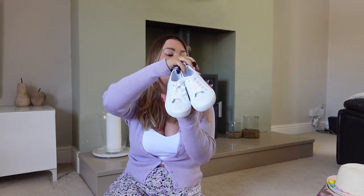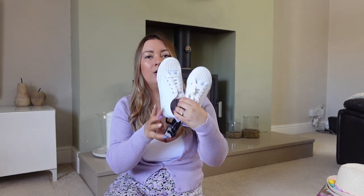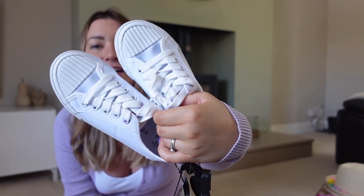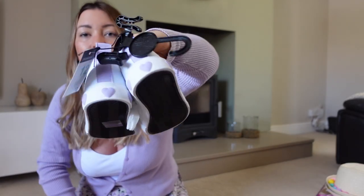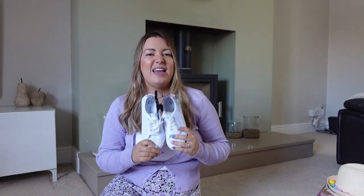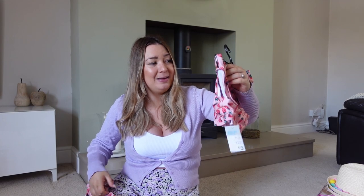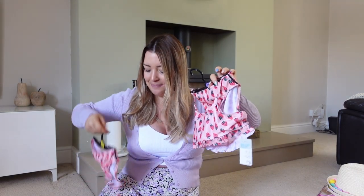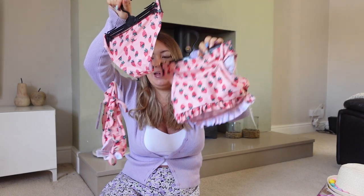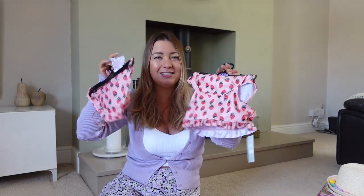Last few bits from Primark: I got them both a pair of pumps for £8. They're lovely with pastel purple on the back - probably won't stay white for long, but brilliant for spring/summer. Lily has already worn hers and they're beige now! And because the bikinis are so cute in Primark, I got them both a strawberry and pink bikini - £3 a set. Size up though - I definitely did for Lily.